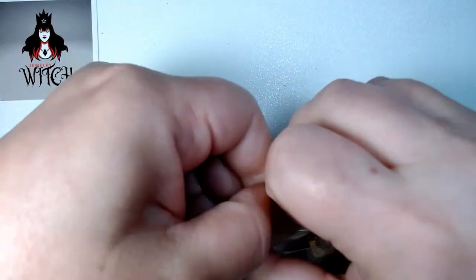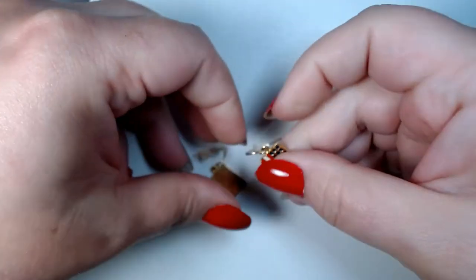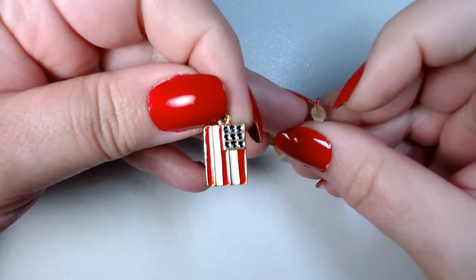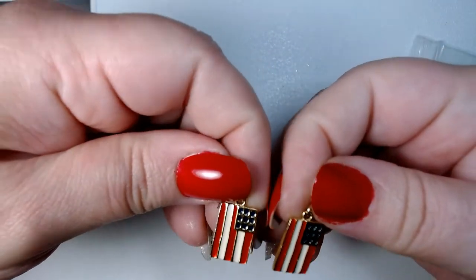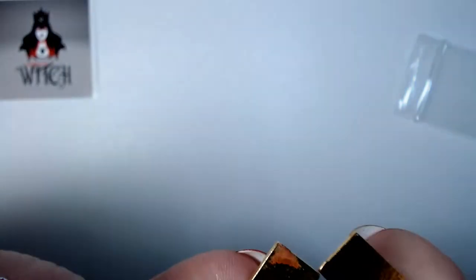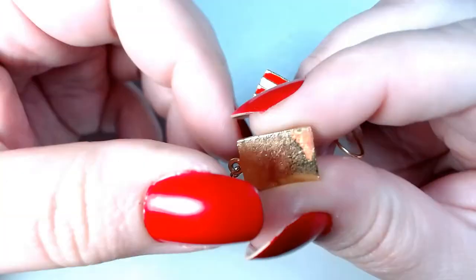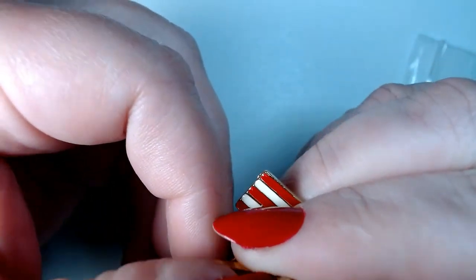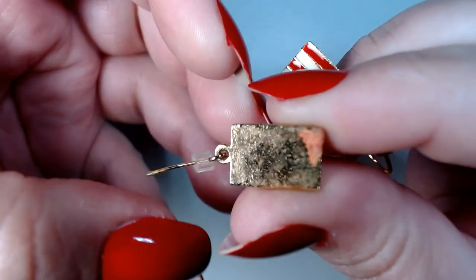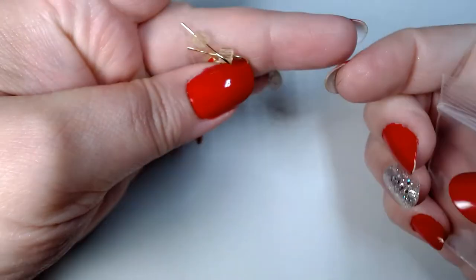We have some American flag earrings — some enameled ones. Cute, cute. They're not signed. There's a little bit of damage on that one — you see that? A little bit has rubbed off. It might just be dirt actually now looking at it close. I'll try to clean them — we'll see.